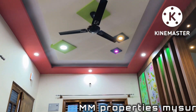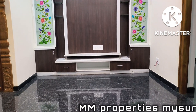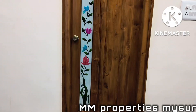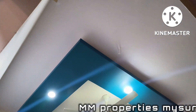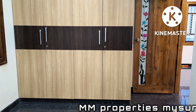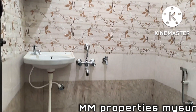Modernly designed fall ceiling with fancy lights. Wardrobes. Attached bathroom. Complete fittings are Jaguar fittings.